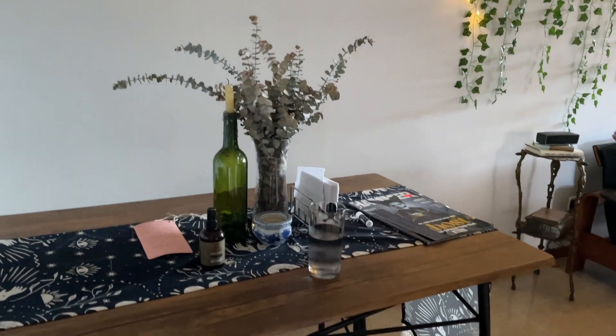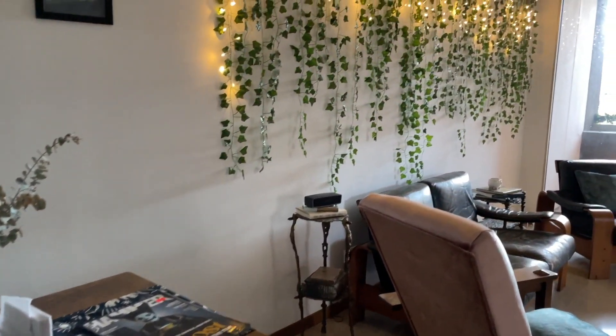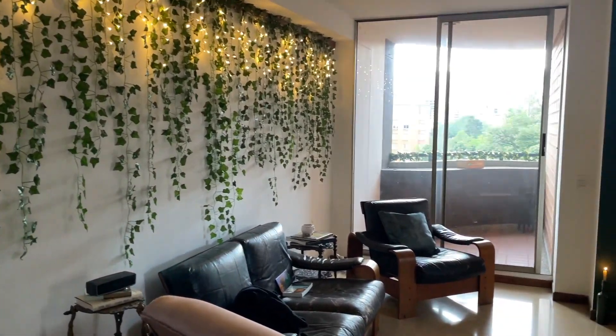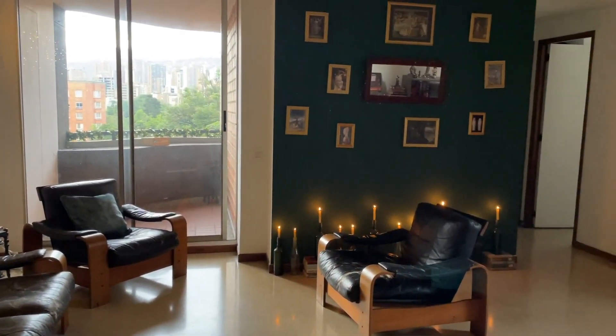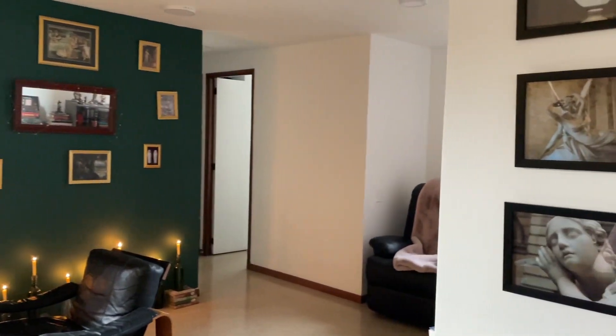Some of them are from Colombia. Others are from some places that I visited when I lived in Europe. Then you can see my beautiful living room. It is my pride and joy, especially that wall that you're seeing right there.